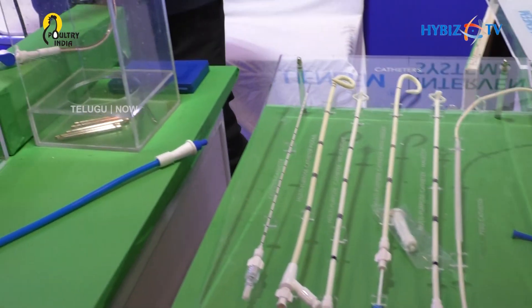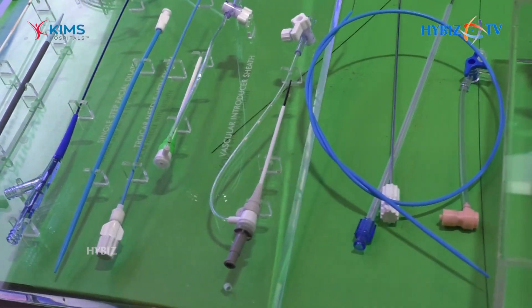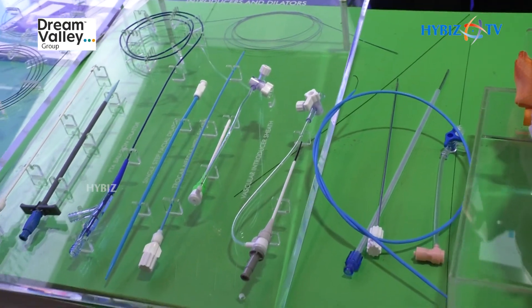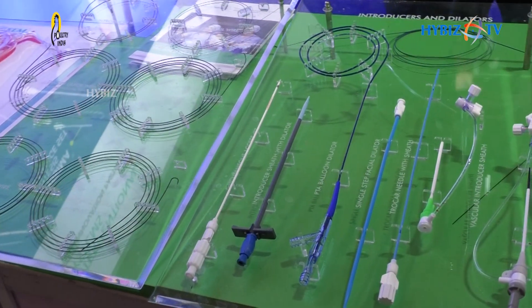Coming to sheaths, we have sheaths for radial and femoral access. The sheaths start from 4-French to 8-French. The 4-French pedal access kit, the 5-French introducer sheaths, and the 6-French — we have a nephset as well as introducer sheaths for radial and femoral access.